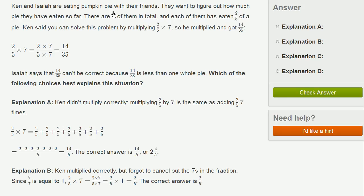Ken and Isaiah are eating pumpkin pie with their friends. They want to figure out how much pie they have eaten so far. There are seven of them in total, and each of them has eaten 2/5 of a pie. Ken said you can solve this problem by multiplying 2/5 times 7.